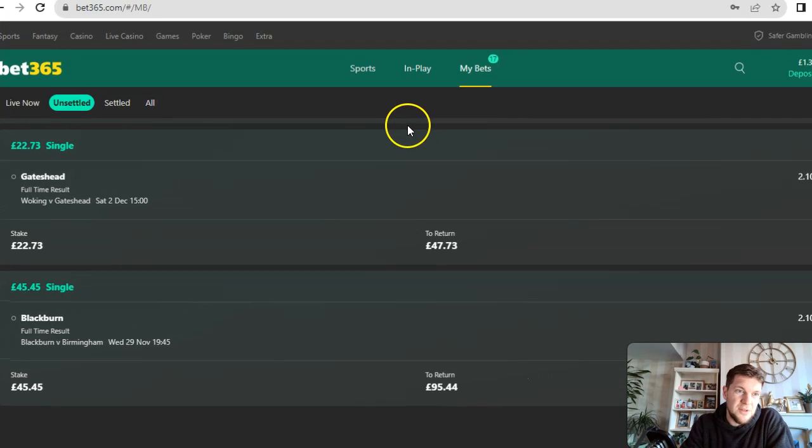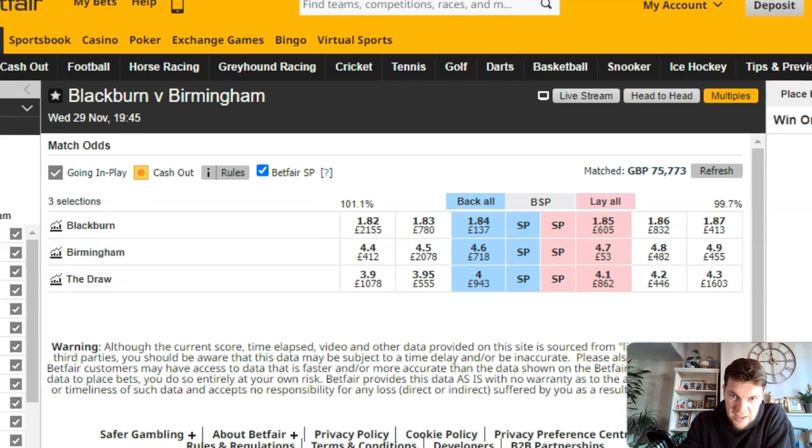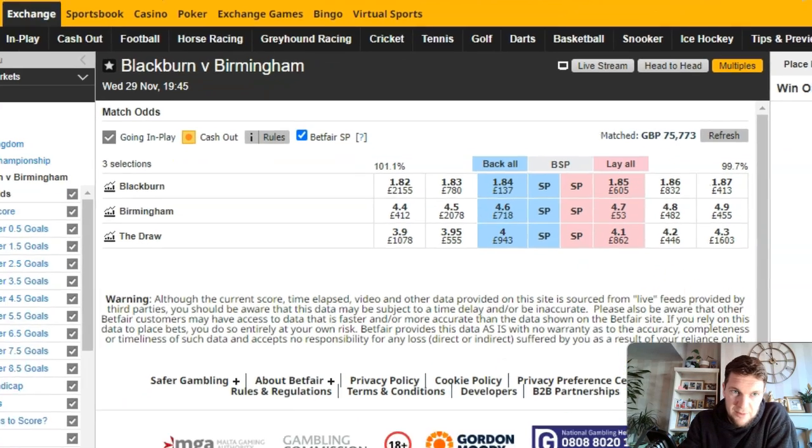I want to talk about using limited accounts. My Bet365 account — I've had it for about 10 years and it's been limited for about 5 years. Over that 5 years they've been allowing me to still place bets, just to a smaller amount. These are all max bets on value bets. For example, I was able to get Blackburn at 2.1 and stake £45.45 to win about £50. I took this a couple of days ago — it was 2.1 and 2.0 at the exchanges. Right now it's 1.85 to lay on the exchanges, so you can see that's a really decent value bet.